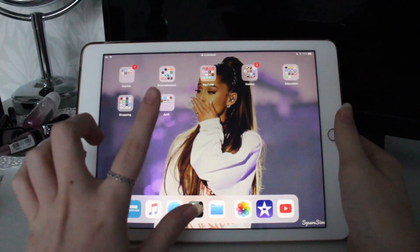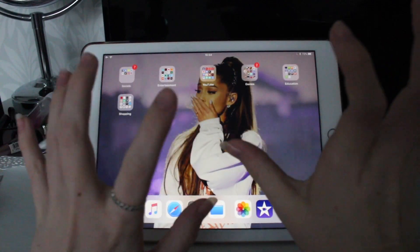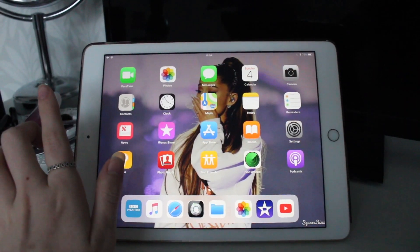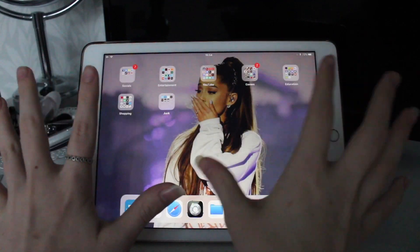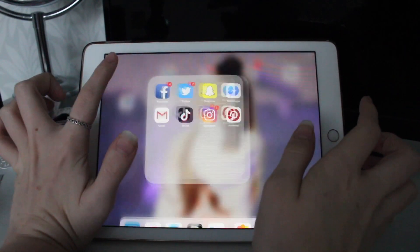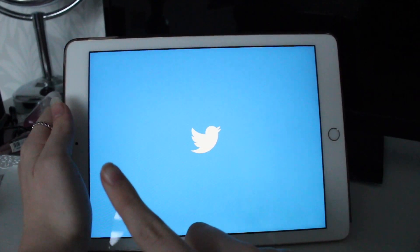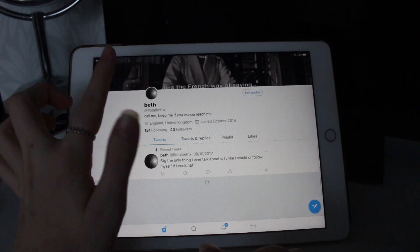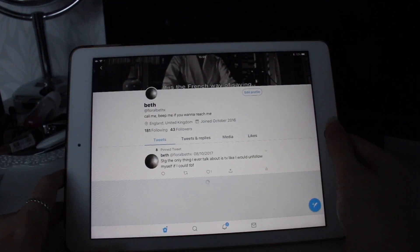My lock screen and home screen are both the same because I couldn't find a good picture. I've got all of the main apps on the front, then I have everything else in folders. I have Facebook which is private, and Twitter - I don't tend to tweet much but I tend to like and retweet a lot, so my Twitter is just floraBethX if you want to go and follow me.